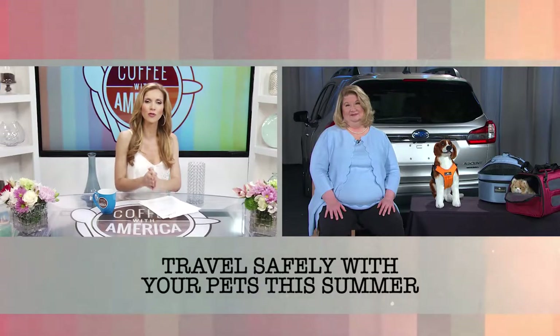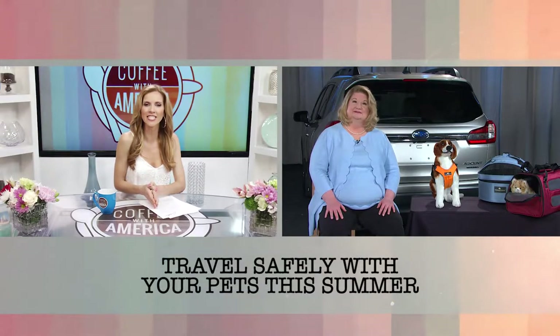Summer is right around the corner, which means families nationwide are gearing up for road trip season. And what is a family road trip without our four-legged friends along for the ride? Joining us now with some tips on traveling with pets and ensuring the entire family's safety is Center for Pet Safety founder and CEO Lindsey Walco. Hi Lindsey.